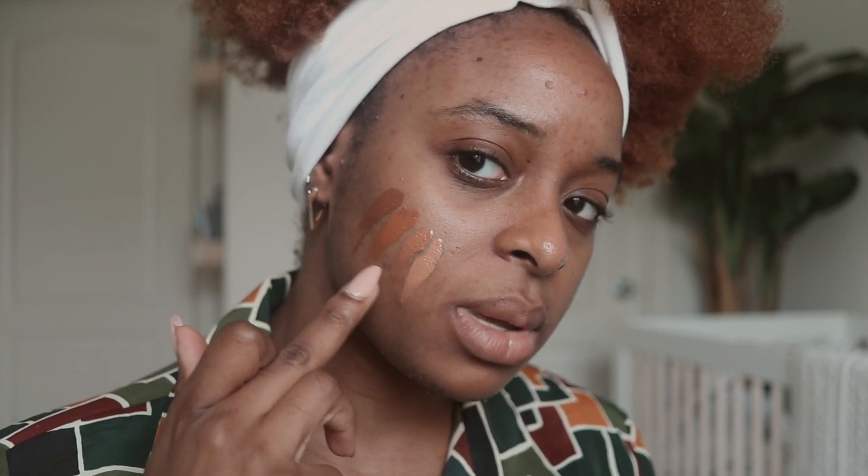Fenty sent me four shades of the foundation: 385, 420, 430, and 450, which is a pretty good range. It comes in a tube with a pump. Most of the time I'm a 420, but looking at the shades I think I'm probably a mix between 385 and 420, though I think I can get away with wearing just 420.